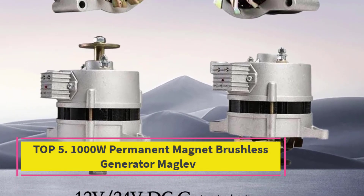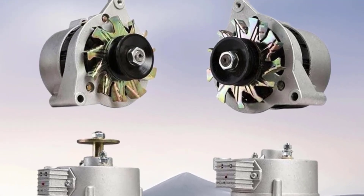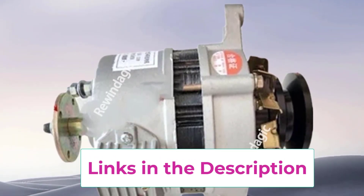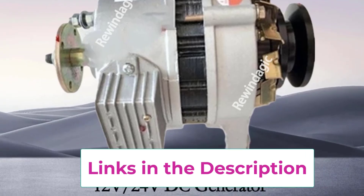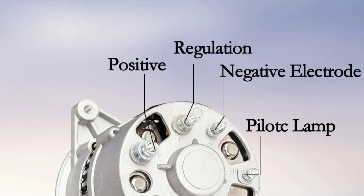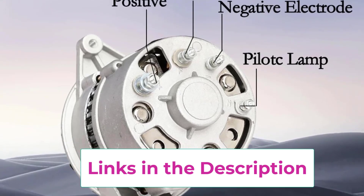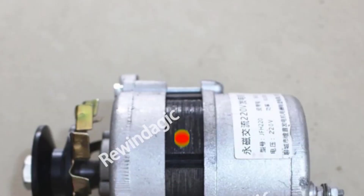Top 5: 1000W Permanent Magnet Brushless Generator — Maglev. This is a high-efficiency power solution engineered with Maglev technology and a pure copper wire core for superior performance and durability. Designed to operate at 12V and 24V DC, this generator delivers stable output for a wide variety of applications, from renewable energy systems to diesel engine integration. With its brushless design, the unit eliminates friction associated with traditional brushes, ensuring smoother operation, longer lifespan, and reduced maintenance.